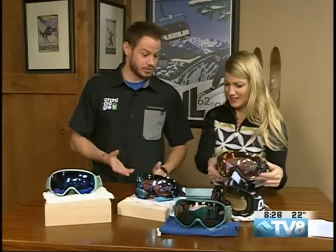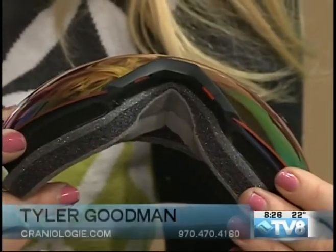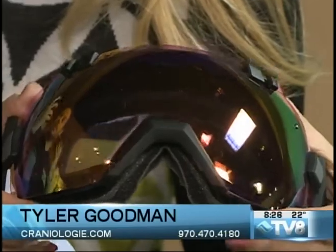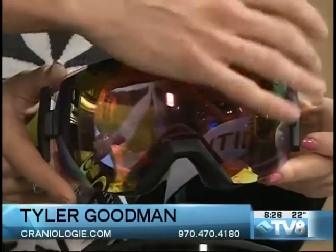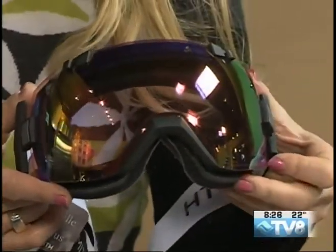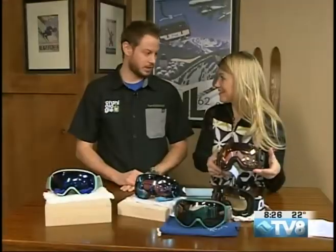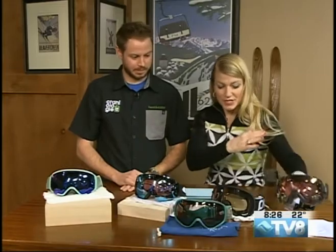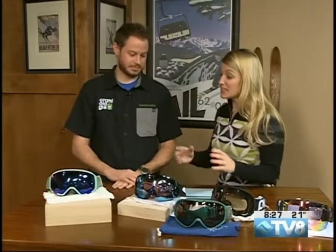From Smith, this goggle does it all. It has a quick lens change system so you can swap lenses, and it's also photochromatic. There's no frame, so it gives you the best peripheral vision — without the frame you get a much better view on both sides. You don't have to change the lens, but if you want to you can pop it out with the quick change system. It'll change with the lighting conditions automatically — you don't have to do a thing.